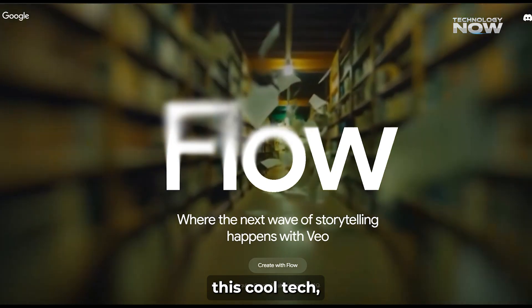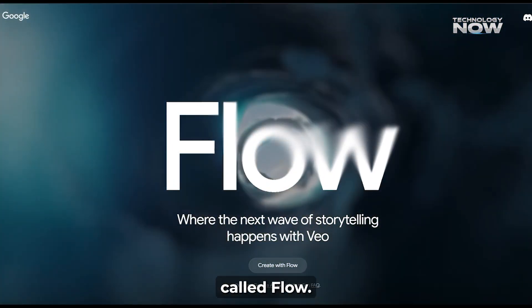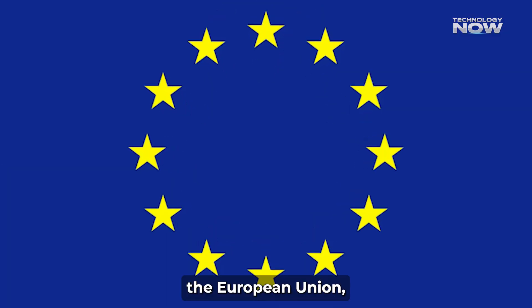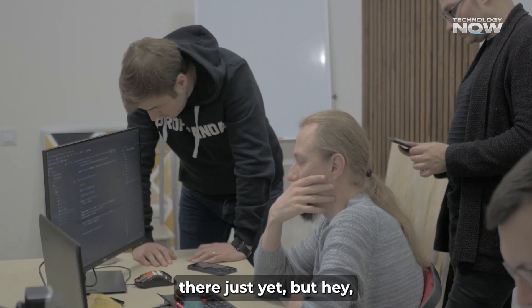If you're eager to try this cool tech, you can find it through Google's Gemini platform and a new tool called Flow. However, there's a catch — you'll need to be a subscriber to Google AI Pro or Ultra plans. And here's a heads up for folks in India, the European Union, and the United Kingdom: it's not available there just yet.